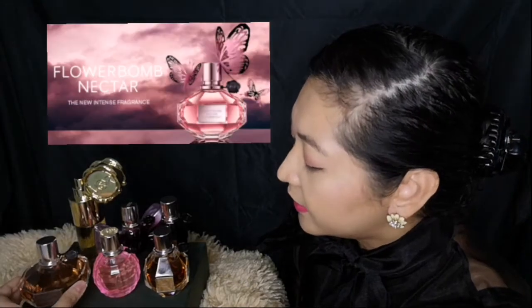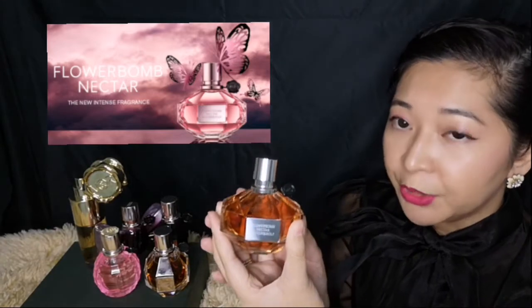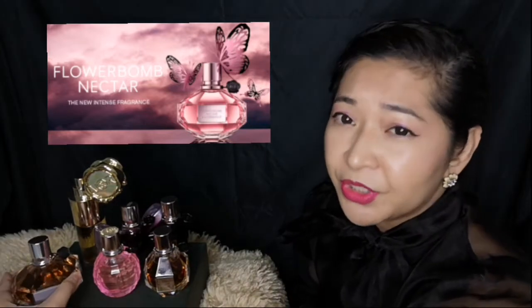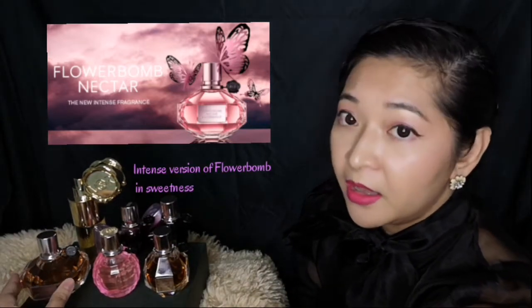In 2018, they released Flower Bomb Nectar — just this bottle right here. It is much, much sweeter than the original Flower Bomb. It's almost syrupy sweet, and it is fantastic.